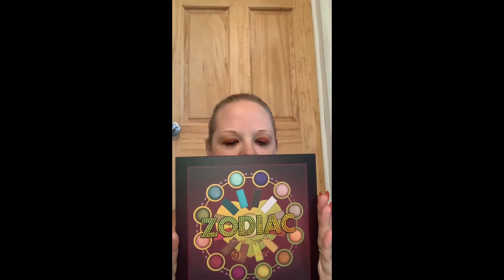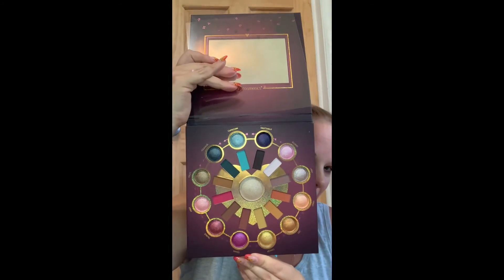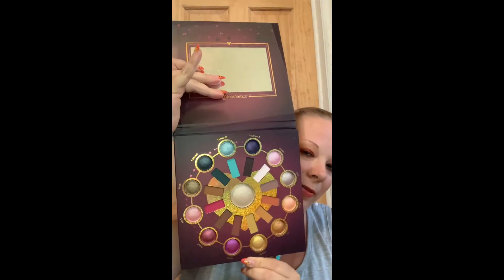Then the last one was Zodiac — this is like 24 eyeshadows and one highlighter. So pretty! And of course Capricorn is my favorite one at the top; it's my star sign, so it has to be my favorite, right?